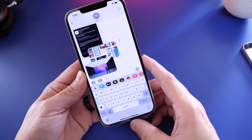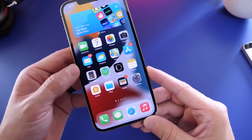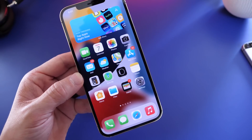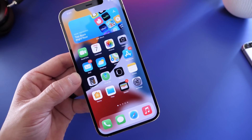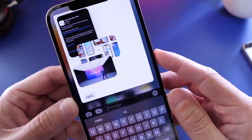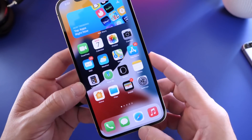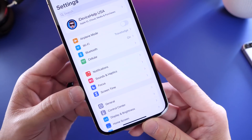Messages got a revamp, and there are improvements to the notification system too. Notifications are now more streamlined — they look nicer and slimmer. The new notification banner pops into place and is slimmed down, looking really nice compared to before.